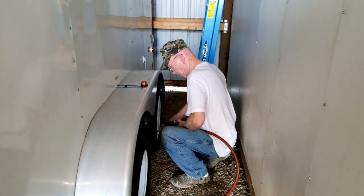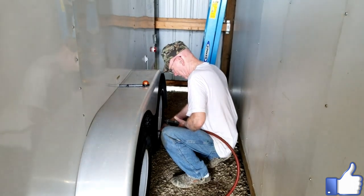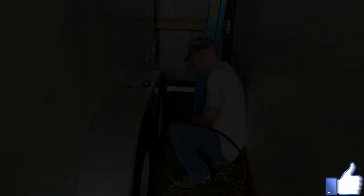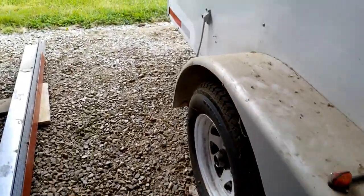We checked the tires. They looked really good. Didn't see any signs of dry rot on any of them. They've all still got really good tread on them. We aired them up, and they seem to hold the air just fine overnight. So we'll be checking those again to make sure they're safe, but they looked good.